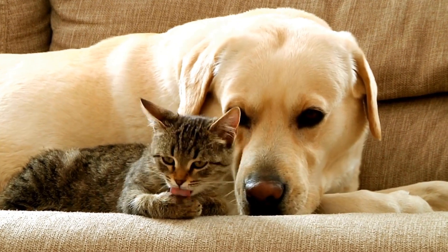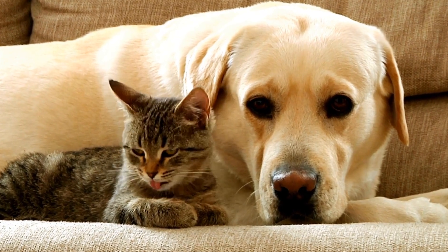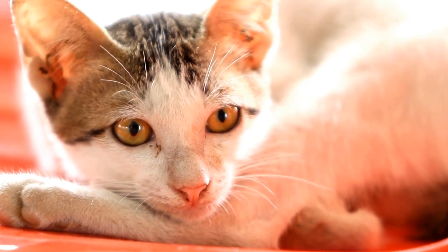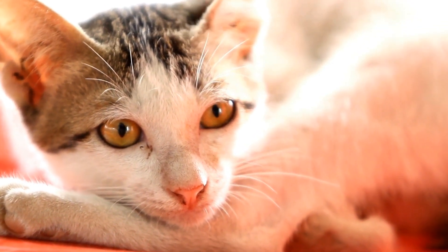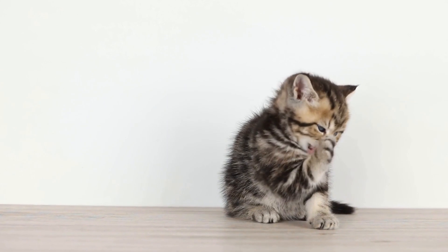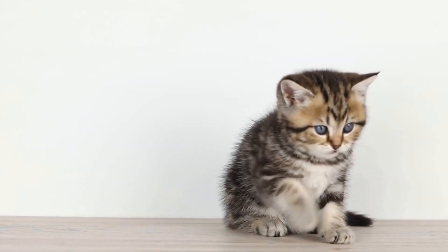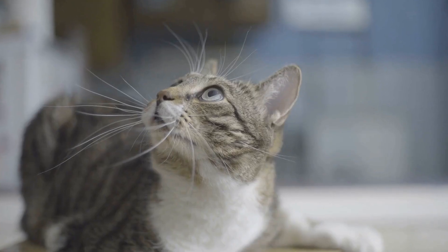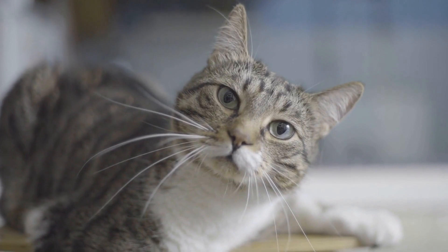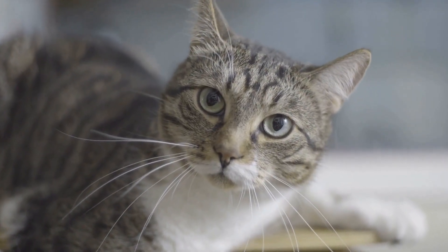Having a pet cat can bring joy and companionship into our lives, but it also comes with its fair share of challenges. One common issue many cat owners face is dealing with a cat that constantly tries to chew on electrical cords. Not only can this behavior be dangerous for the cat, but it also poses a significant risk for electrical malfunctions and potential fires. So, how do you deal with a cat that exhibits this behavior? In this video, we will explore some effective strategies to discourage your cat from chewing on electrical cords.